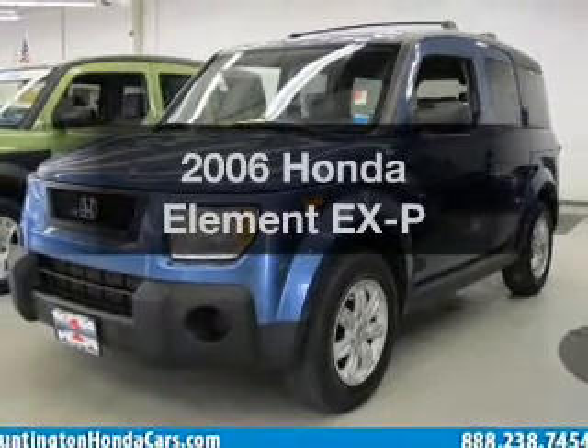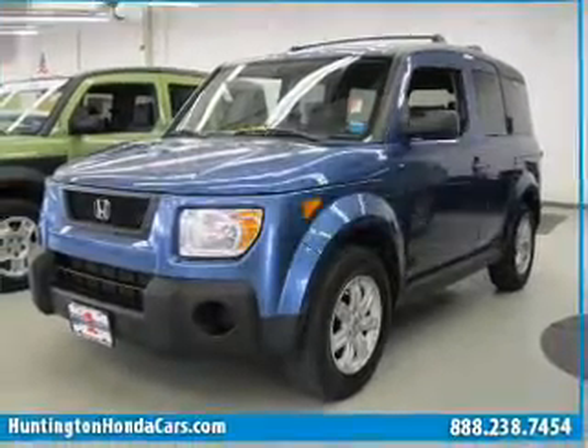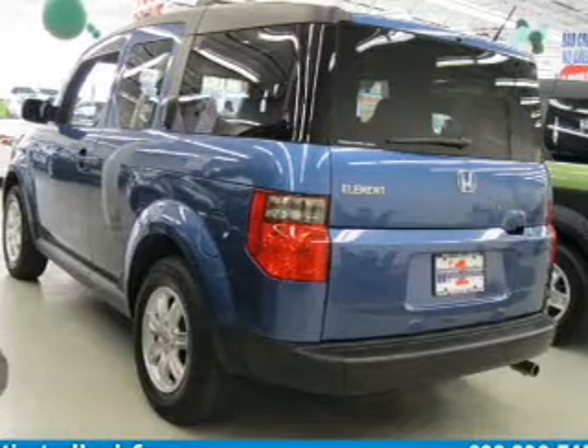Presenting the 2006 Honda Element. If you're looking for a first-rate auto, this one could be yours today.